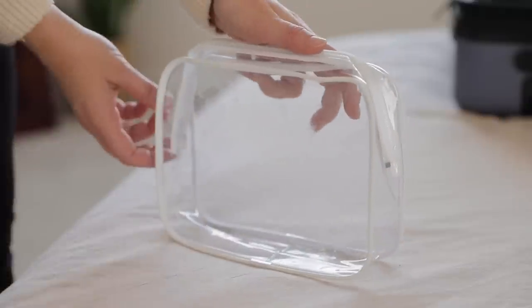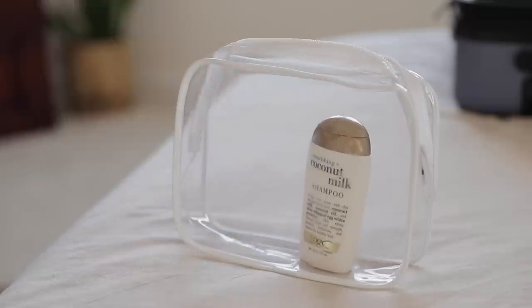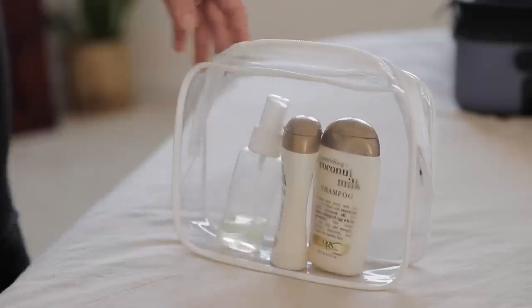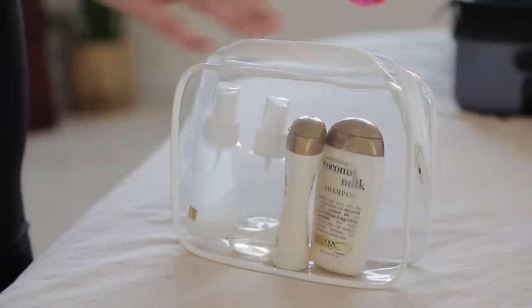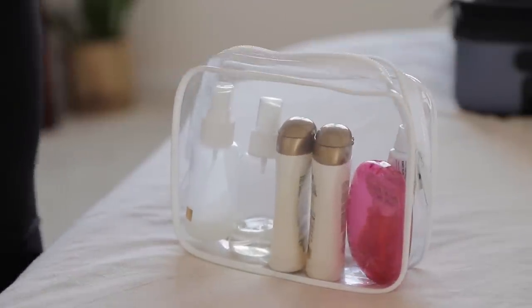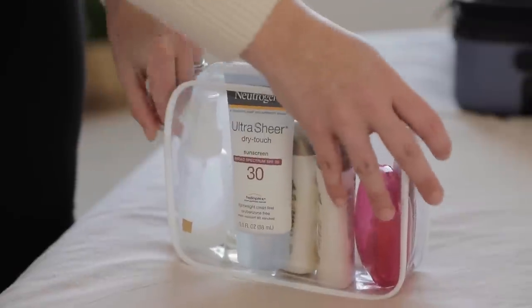With all my clothes packed, I moved on to toiletries. Since I tend to fly exclusively with carry-on luggage, I like to keep a small store of travel-sized containers that I can refill. I packed some shampoo, conditioner, hairspray, heat protectant, my portable razor, toothpaste, and of course some sunscreen since we are going to Florida after all. Then I zipped that up and set it aside.